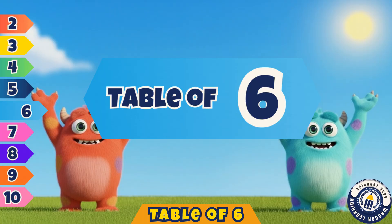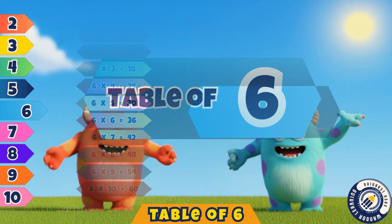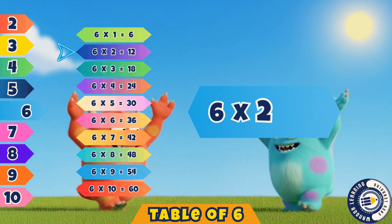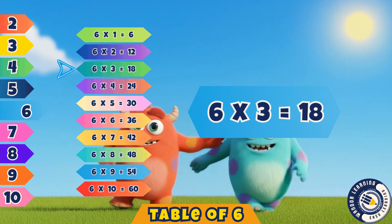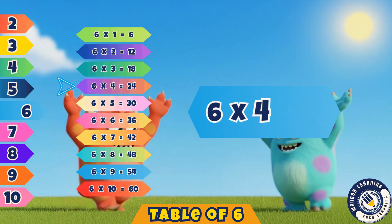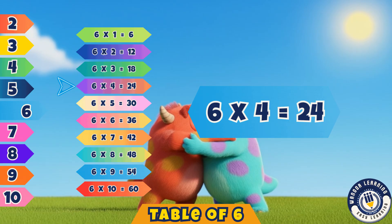Hello, lovely kids, come join the mix. We're singing now the table of six. Six ones are six. Yes, that's six. Six twos are twelve. Correct, it's twelve. Six threes are eighteen. Yes, that's eighteen. Six fours are twenty-four. That's right, twenty-four.